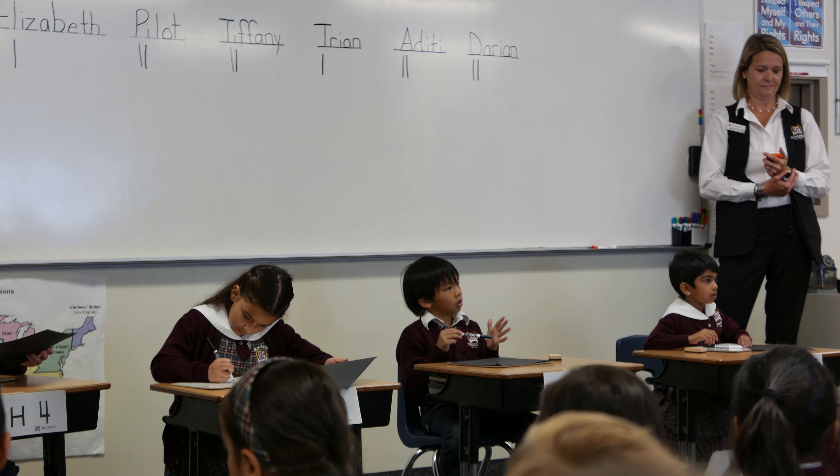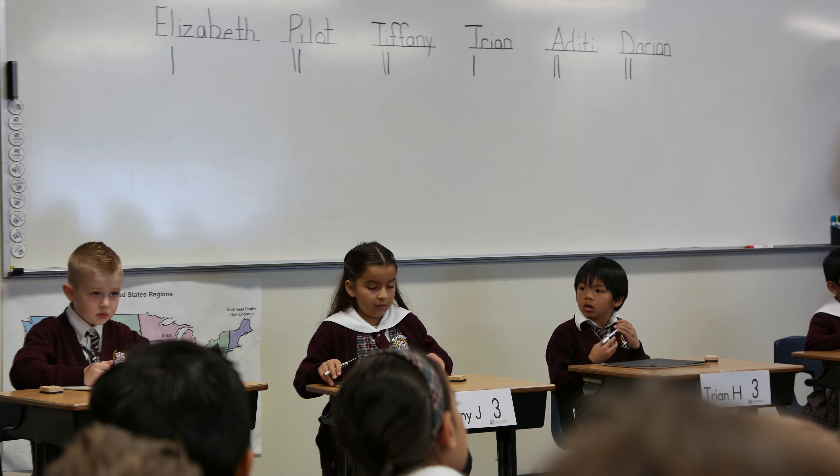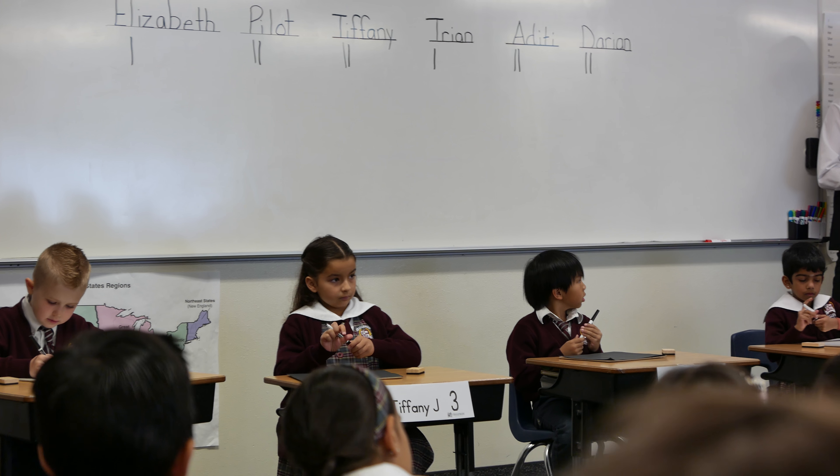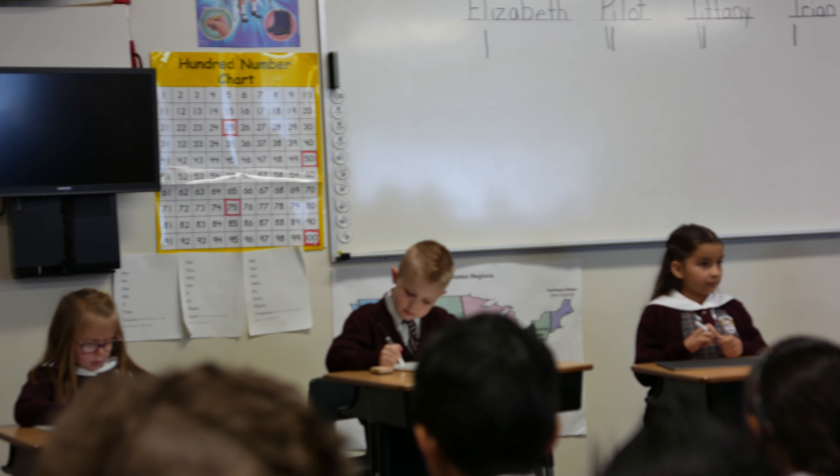The answer is 12 months. Elizabeth has a point, Pilate has a point, Tiffany has a point, Patrion has a point, Aditi has a point, and Darien has a point.